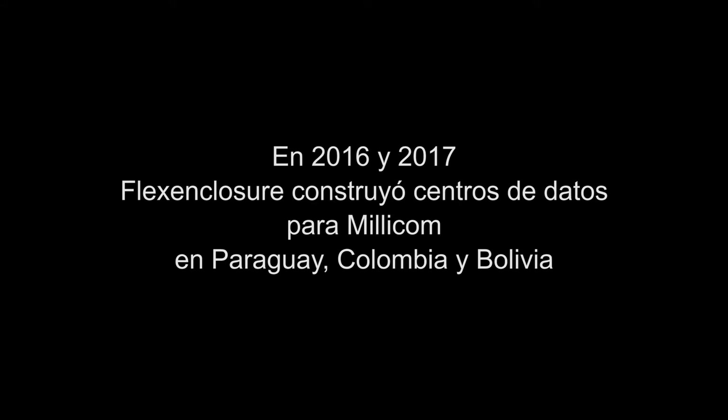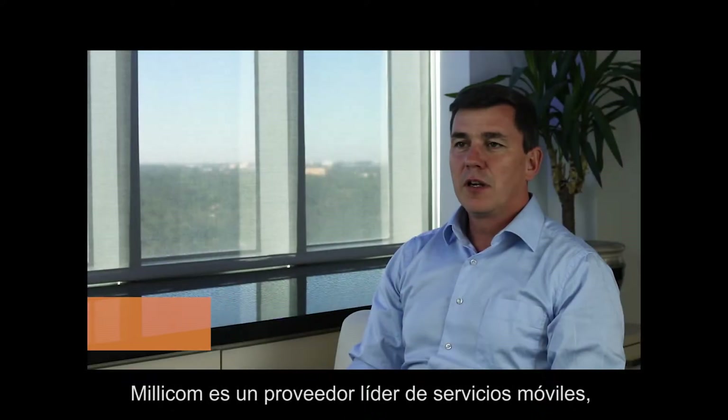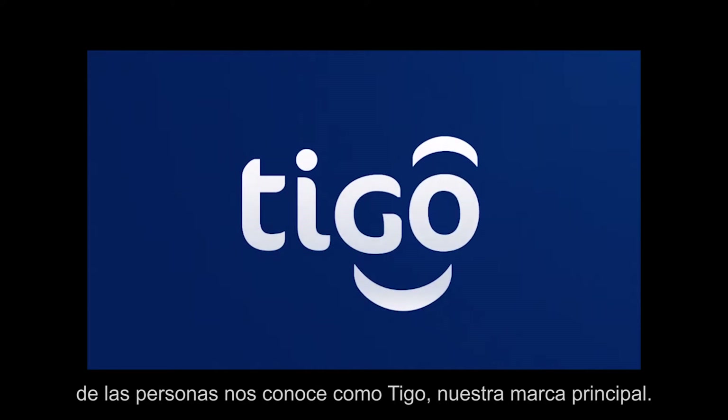What is Millicom? Millicom is a leading provider of fixed telephony, broadband, TV and mobile services in emerging markets, focusing on Latin America and Africa. Most people know us as Tigo, our principal commercial brand.